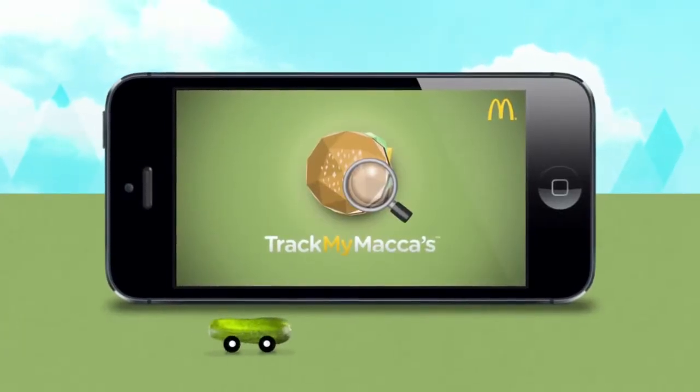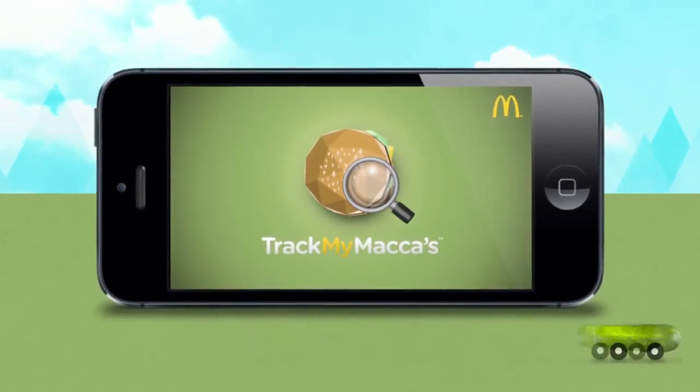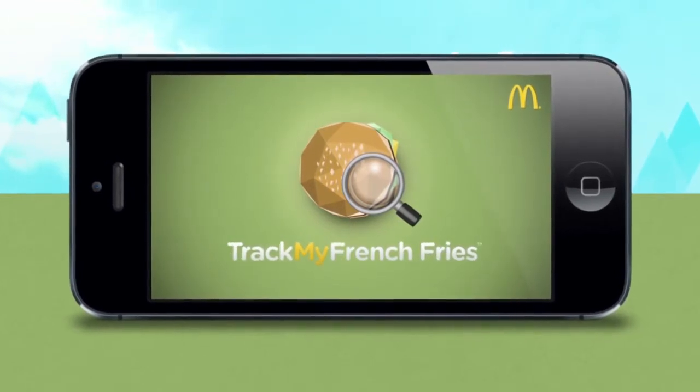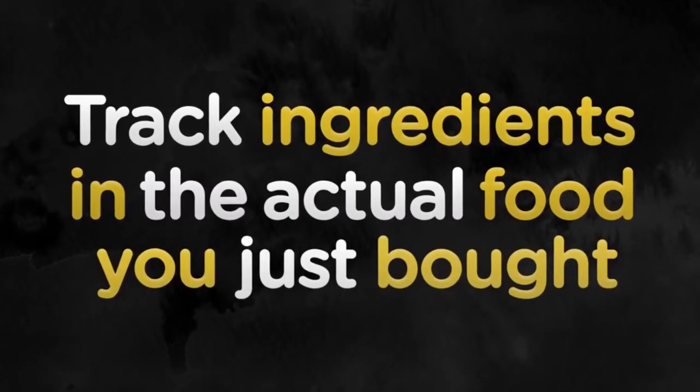Track My Maccas is a free iPhone app that lets you discover more about some of your McDonald's favourites. And for the first time ever, track ingredients in the actual food you just bought.